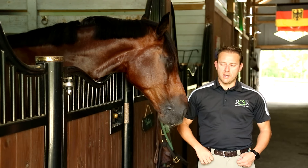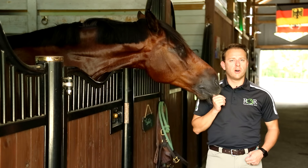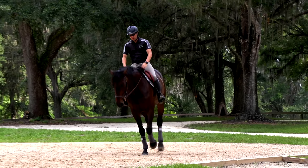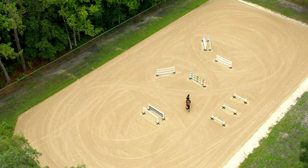My name is Ronnie Riemer and I'm the founder and trainer of RCR Equestrian. We are located in Ocala, Florida since 2015 on our farm here and we run a training and sales business.